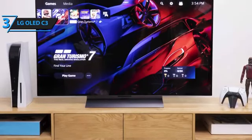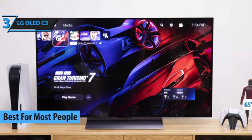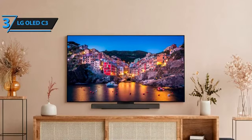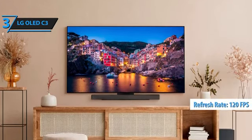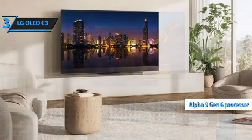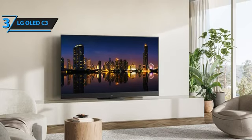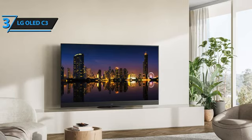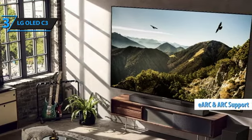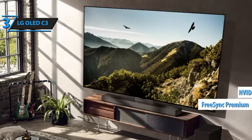Introducing the LG OLED C3, the quintessential gaming TV of 2024 that strikes an impressive balance between price and performance. This 65-inch marvel is designed for immersive gaming experiences, hosting top-notch picture quality and four HDMI ports that support a smooth 120 frames per second. The OLED C3 is an EVO-grade OLED panel, powered by LG's state-of-the-art Alpha 9 Gen 6 processor. This cutting-edge combination ensures that most C3 models deliver superior brightness through sophisticated algorithms. HDMI 2 doubles up as eARC and ARC, facilitating seamless integration with soundbars or external audio systems. Gamers can also enjoy FreeSync Premium and NVIDIA G-Sync VRR support.